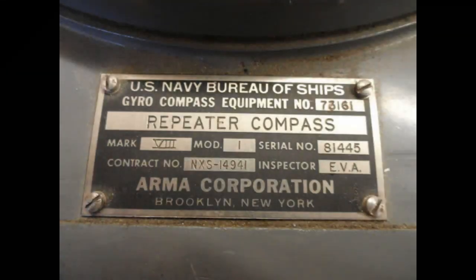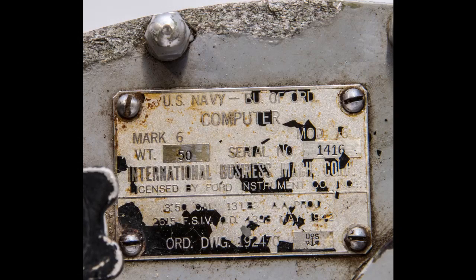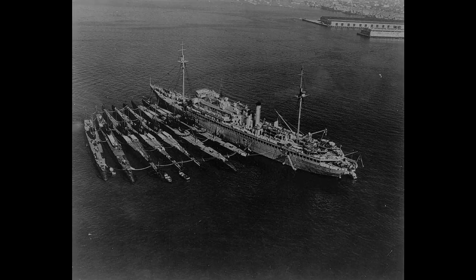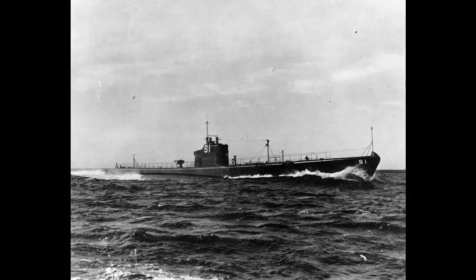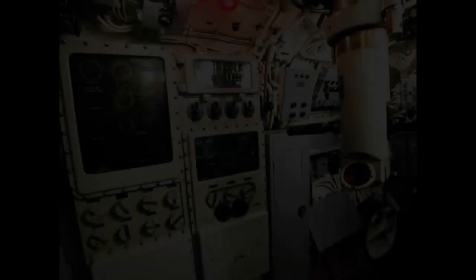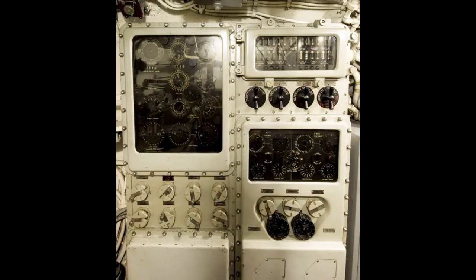In 1932, the Bureau of Ordnance initiated development of the Mark 1 Torpedo Data Computer with Armor Corporation and Ford Instruments, producing the Mark 1 TDC in 1938. The Mark 1 was retrofitted into older boats from the V class up to the Salmon class, the newest class of submarine at the time. The first class of submarine built with TDC use in mind was the Tambor class in 1939. By then, TDC design had progressed significantly to the Mark 3. Space was allocated for the device in the conning tower, and it would be the Mark 3 TDC that did the heavy lifting of torpedo fire control for the bulk of World War II, proving to be one of the best fire control systems of the war.